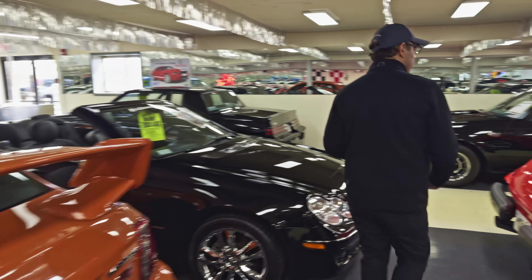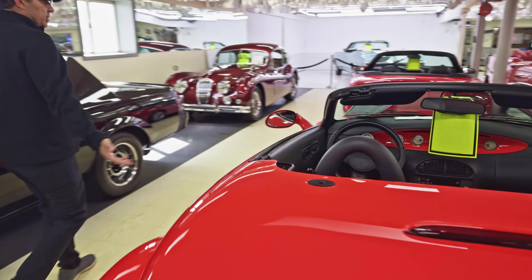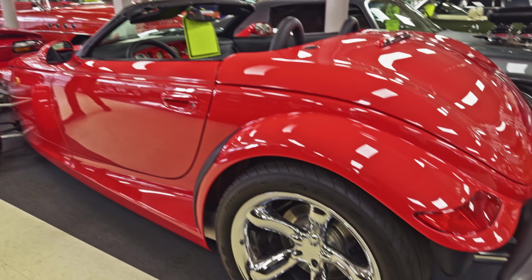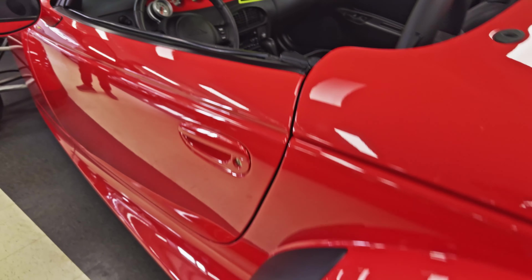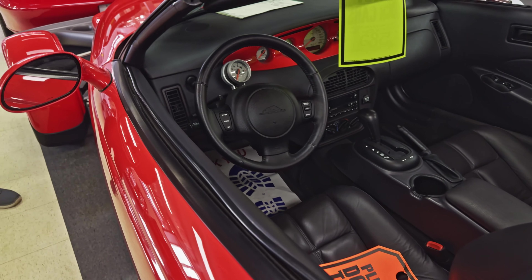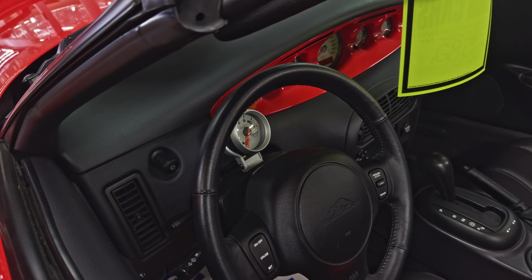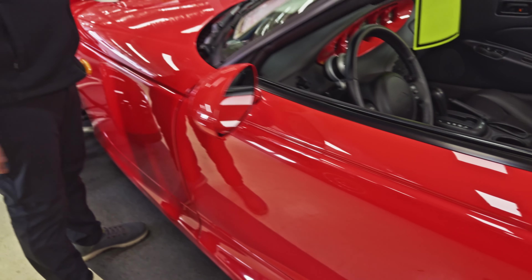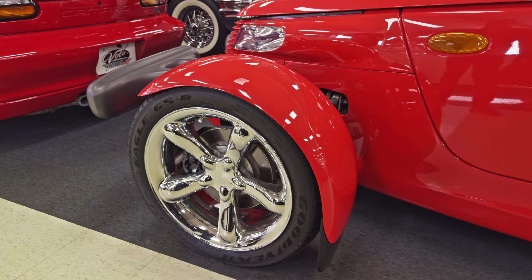I spot two convertibles here. Prowler — this is a Chip Foose design, kind of modeled after a 32 or 34 Roadster you would see back in the day with the tall wheels in the back. The tachometer is on the steering column. This one's a 99 Prowler with 324 actual miles, red with chrome wheels. I don't think you can find a better one.